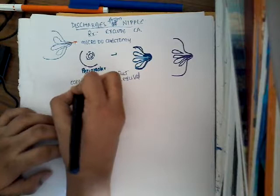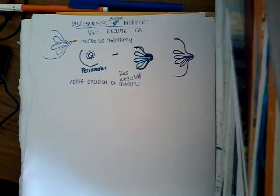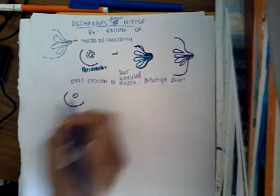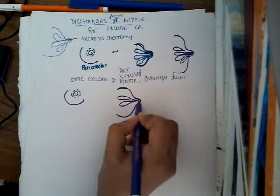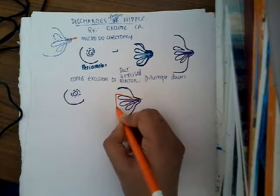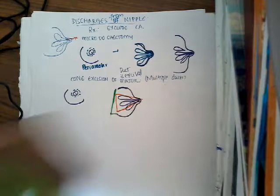The second surgery is cone excision of the major ducts. This is mainly indicated when there is discharge from multiple ducts. A periareolar incision is made, and after that, the entire duct system is excised in the form of a cone — down to the base of the pectoral fascia. The pectoral fascia and muscle lie beneath, and all the duct tissue is accessed and removed just down to the level of the pectoral fascia.